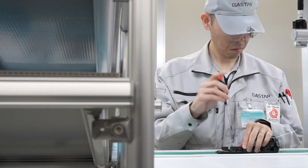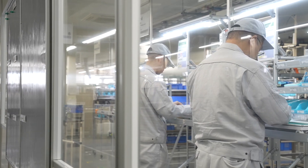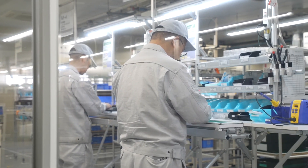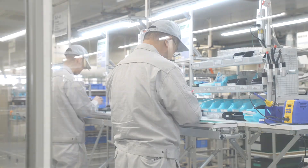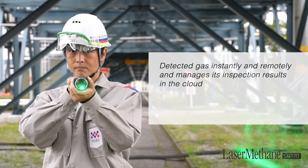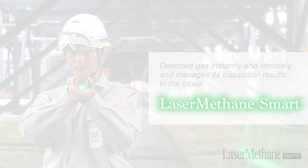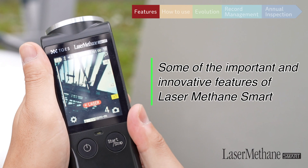Introducing the differences between the features of laser-type gas detectors, such as our Laser-Methane Smart and conventional suction or sniffer gas equipment. We are pleased to share with you some of the important and innovative features of Laser-Methane Smart.